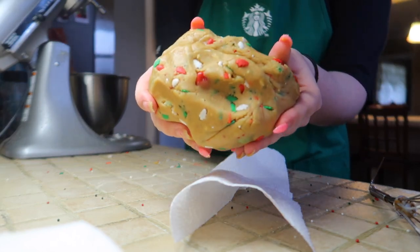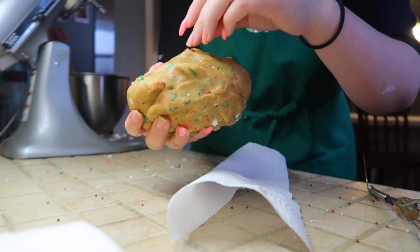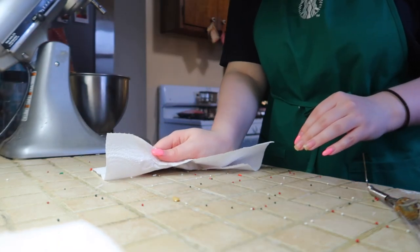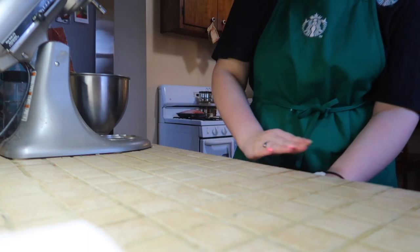Doesn't she look cute? Look at the sprinkles, guys! And the M&Ms — some of them keep falling but it's okay. I don't know if you can see but there are sprinkles literally all over this. Jasmine from Big Brother would be so upset right now.